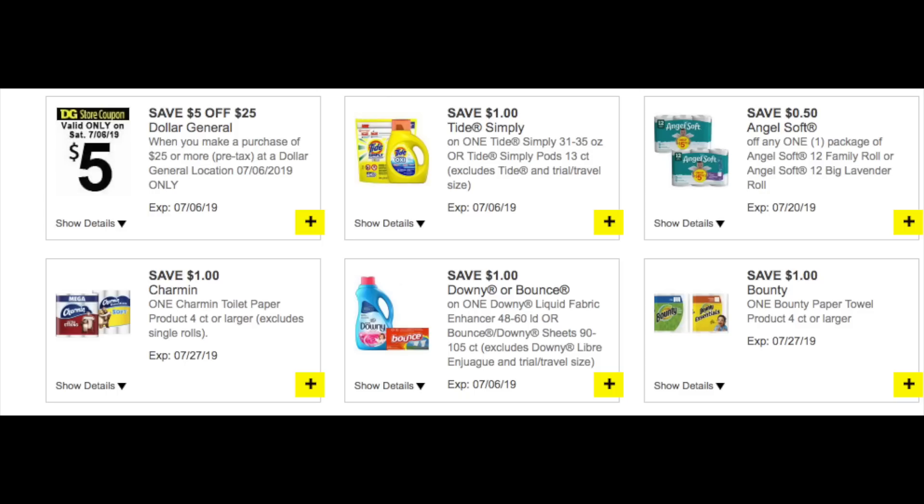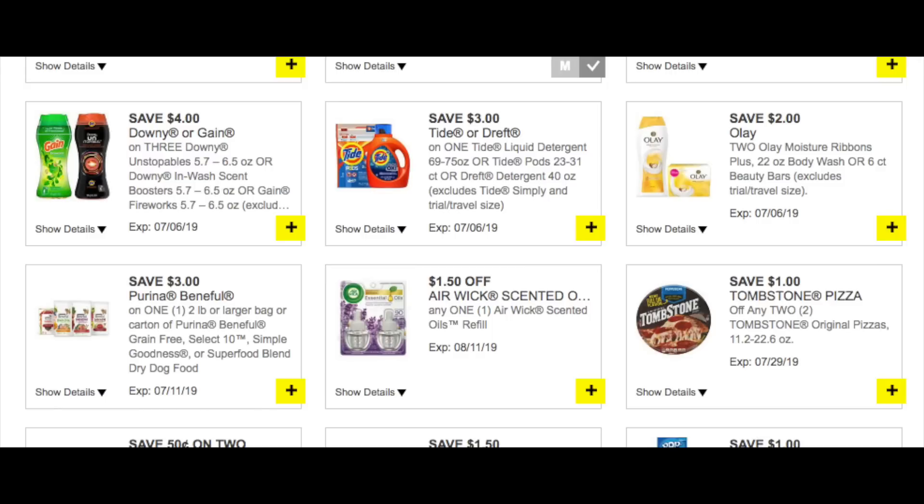With the zip change, there's my $5 off $25. We have a dollar for the Tide Simply, a 50-cent for the Angel Soft, a dollar for the Charmin, a dollar off the Downy or Bounce, and a dollar off the Bounty paper towel — those are really high value. Last month everything was like a quarter, but a dollar? Yes, please. We have a $4 off three for the Downy or Gain fireworks or beads, a $3 for the Tide liquid or pods, a $2 off two for the Ol' Roy dog food by Purina, a $1.50 off the Airwick, and then a pizza one — for Fourth of July, do some barbecue pizza.